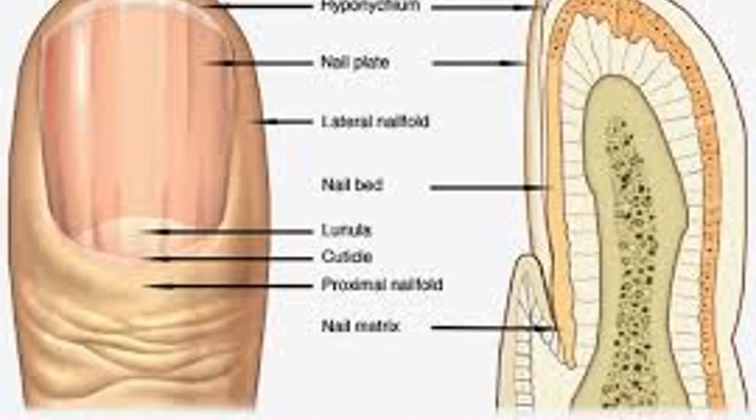Nail clubbing, also known as drumstick fingers or watch-glass nails: clubbed nails occur when the nails curve around the fingertips. This could be totally harmless — there might be increased blood flow to the fingertips, and it could even be a genetic occurrence. However, clubbed nails could also indicate lung and liver disease, heart disease, and inflammatory bowel disease.